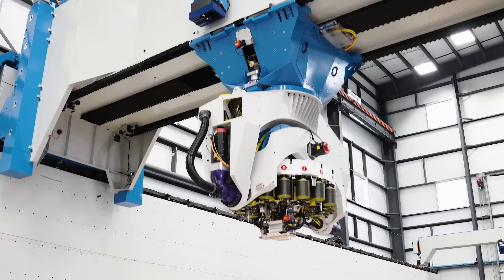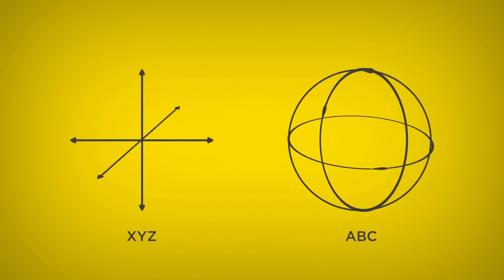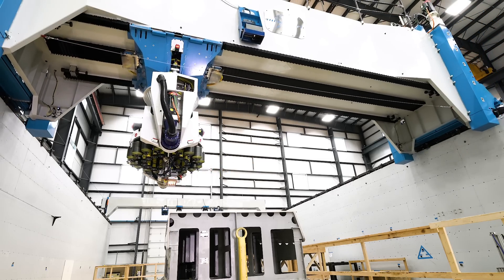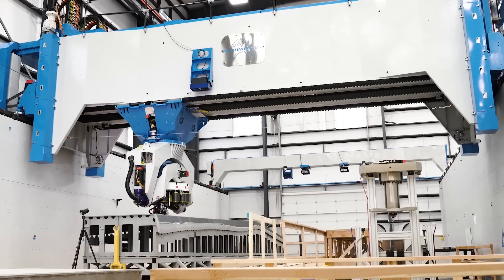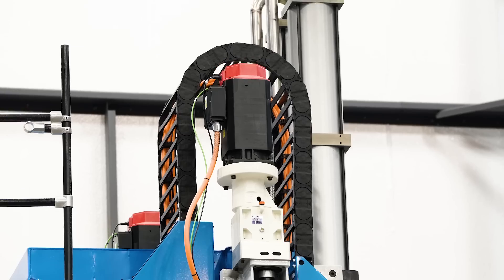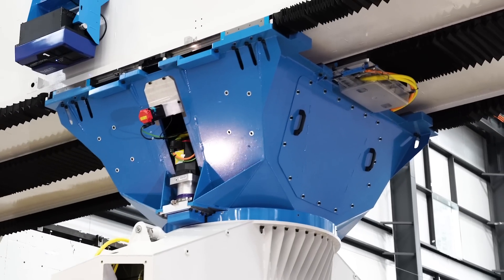This is a six degree of freedom machine — it has three prismatic axes and three revolute axes. The primary X drive, the first axis in the system, is made up of four alpha 500s. The Z drive has four ball screws in each of the four corners of this column, that is four alpha 300s, and then we have two Y axis linear motors.